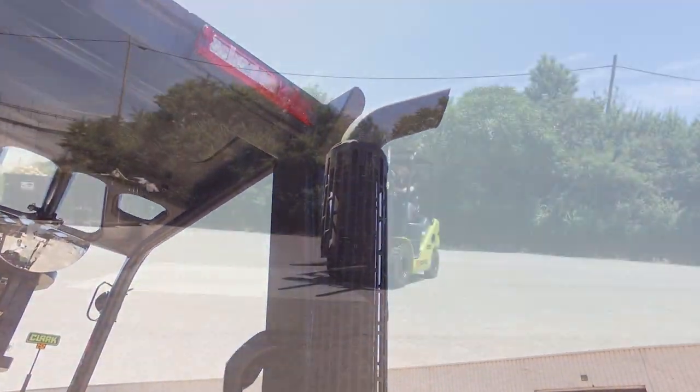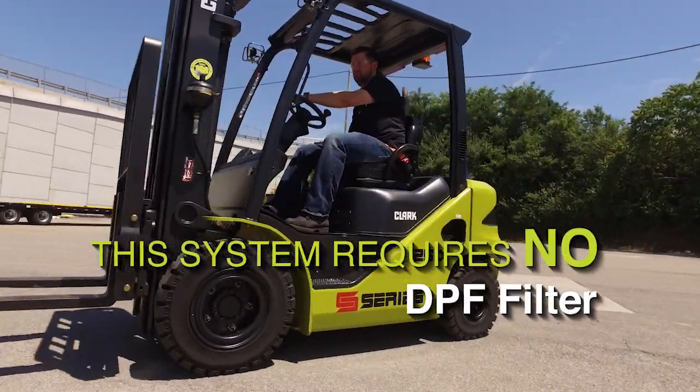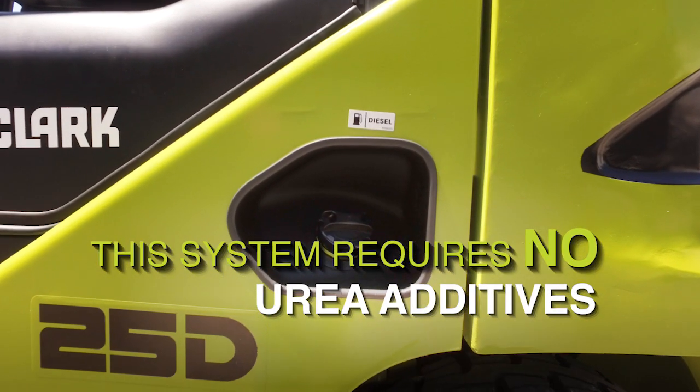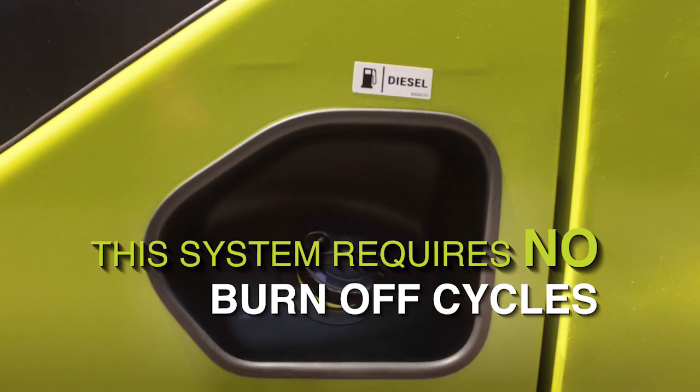The beauty of this system is that it requires no diesel particulate filter, also known as DPF, no urea additives, and no regeneration or burn-off cycles.